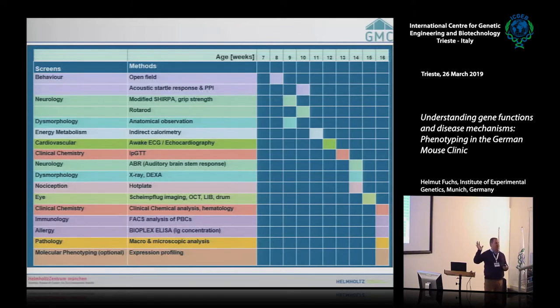The German Mouse Clinic has existed since 2001, so we've collected experience in organizing the phenotyping pipeline, improved it in collaboration with other mouse clinics. We do all behavior-related tests at the beginning of the pipeline because we want the mice quite naive — they shouldn't have been touched too often by humans. Tests requiring anesthesia are placed at the end, and bone analysis is also at the end since young animals are still growing.